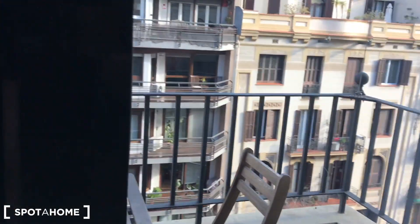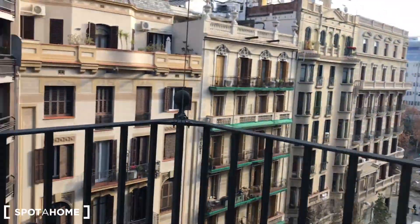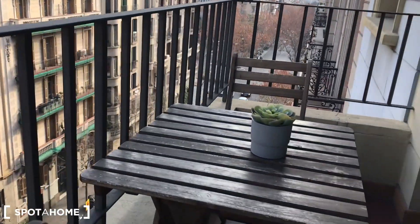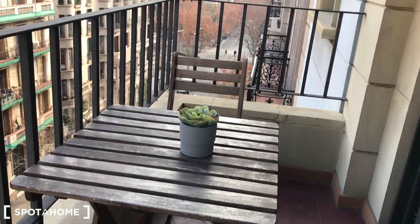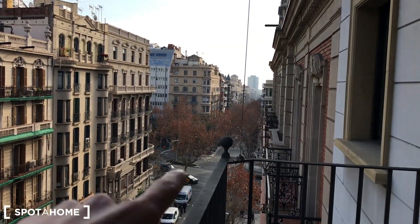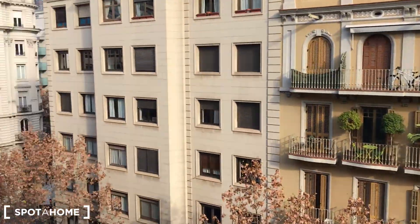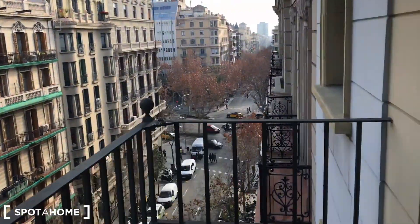Let's take a quick visit to this nice balcony. You can see the outdoor table and two chairs. This space has nice views over Carrer de Casanova, Diagonal, and on the other side, Travessera de Gràcia.